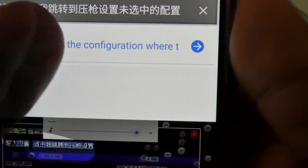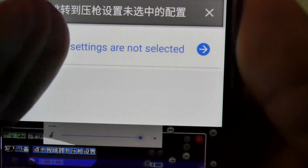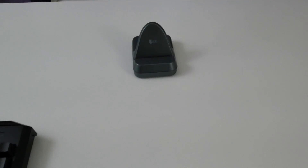The first thing you need to do is download Google Translate. The reason for this is that the app is in Chinese, and if you don't read Chinese you'll need a way to translate it. This app lets you take screenshots of the screen and select either all the text or just specific lines, and it will translate it to English. It's incredibly useful, and this is essentially how I figured out how to set everything up.